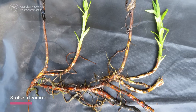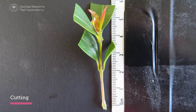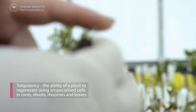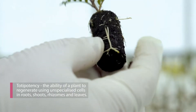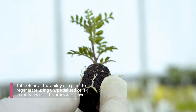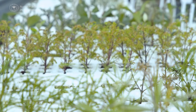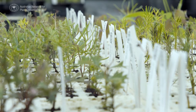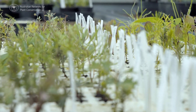It could be stem cuttings or stolon cuttings from rhizomatous plant material. Vegetative propagation relies on totipotency — the ability of the plant to regenerate using unspecialised cells in roots, shoots, rhizomes and leaves. Vegetative propagation produces clones, which is a good way to maintain a nursery population that genetically represents the wild populations. Cultures are hardened off, grown up, then grown on into containers and reintroduced into the nursery.